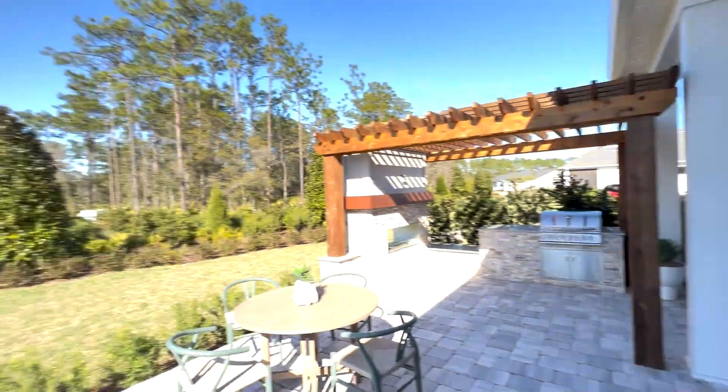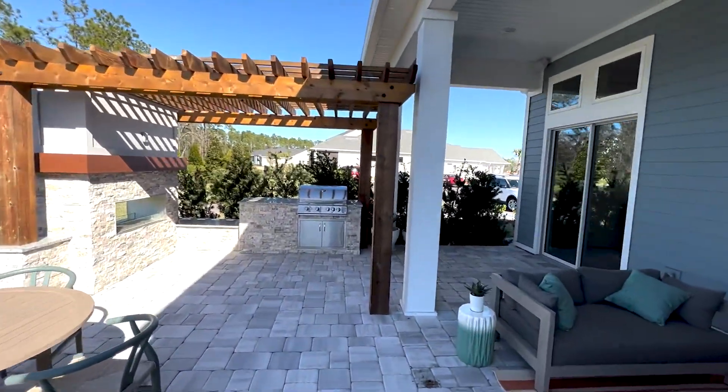This is a beautiful home at 2,300 square feet — it's a fantastic home. I hope you enjoyed that and I'll see you in the next model.